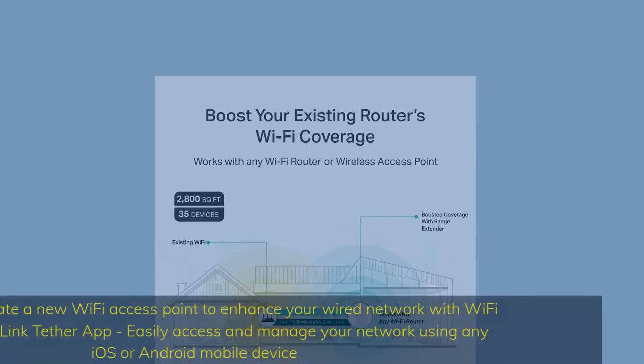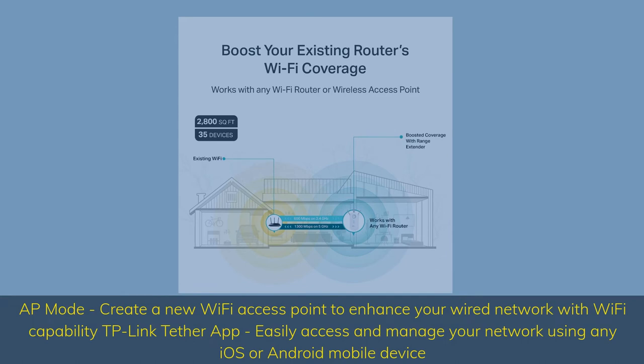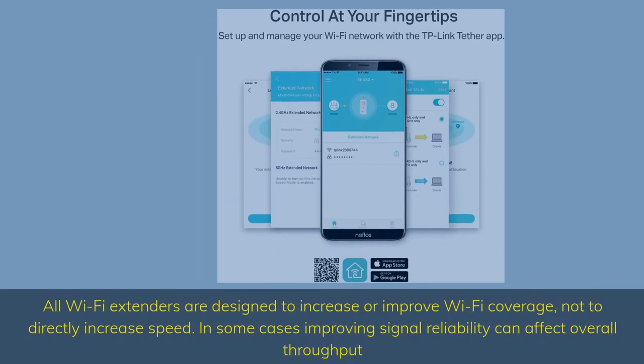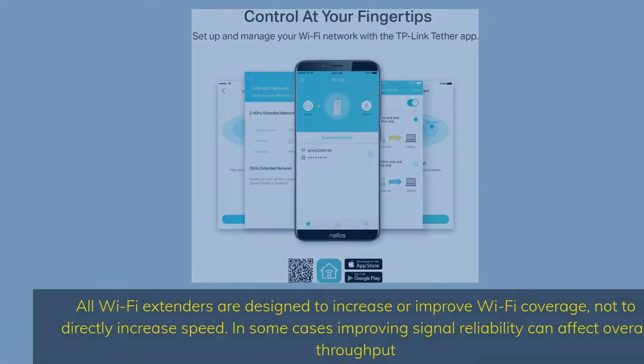AP Mode: create a new Wi-Fi access point to enhance your wired network with Wi-Fi capability. TP-Link Tether app: easily access and manage your network using any iOS or Android mobile device. All Wi-Fi extenders are designed to increase or improve Wi-Fi coverage, not to directly increase speed. In some cases, improving signal reliability can affect overall throughput.